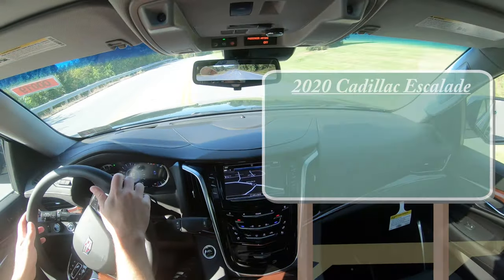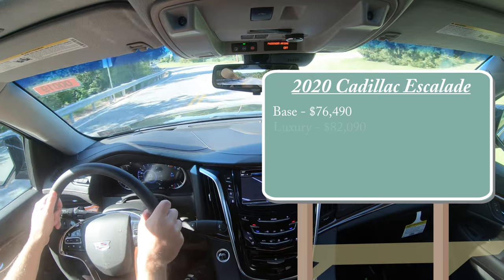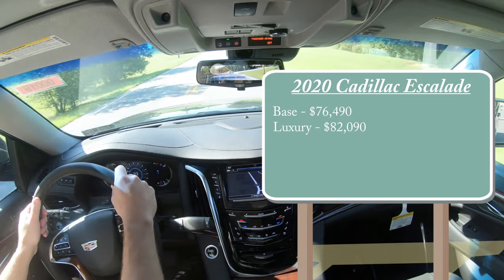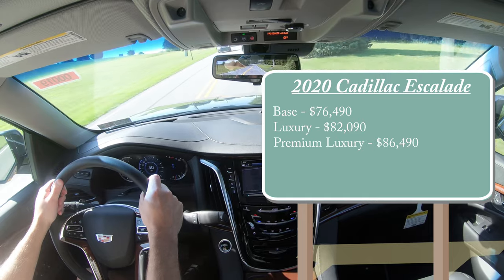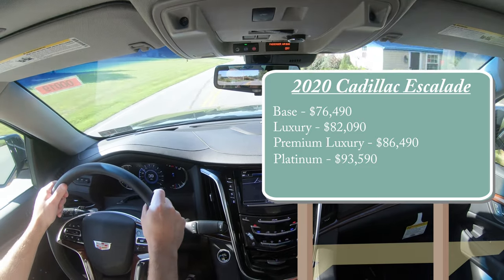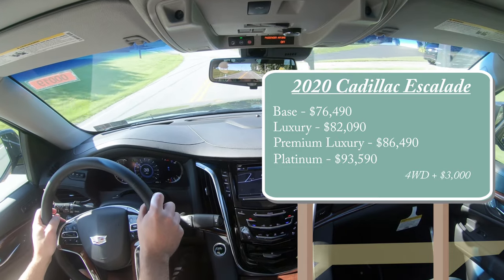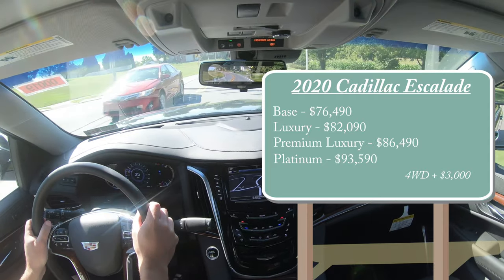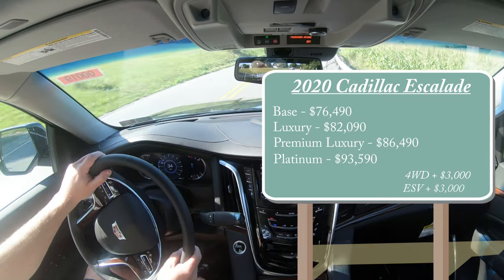Let's start with pricing. The standard Escalade starts at $76,490. The Luxury trim level starts at $82,090. Premium Luxury — which is the one we have today — starts at $86,490. The Platinum starts at $93,590. That's all rear-wheel drive pricing. For four-wheel drive, simply add $3,000. For the ESV extended version like the one we have today, add another $3,000.